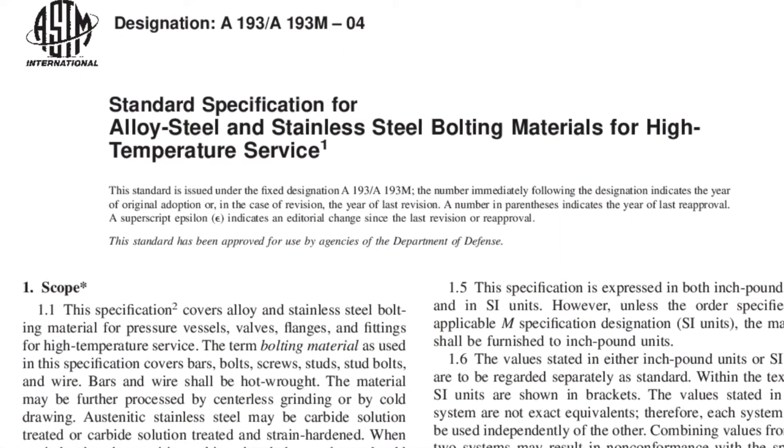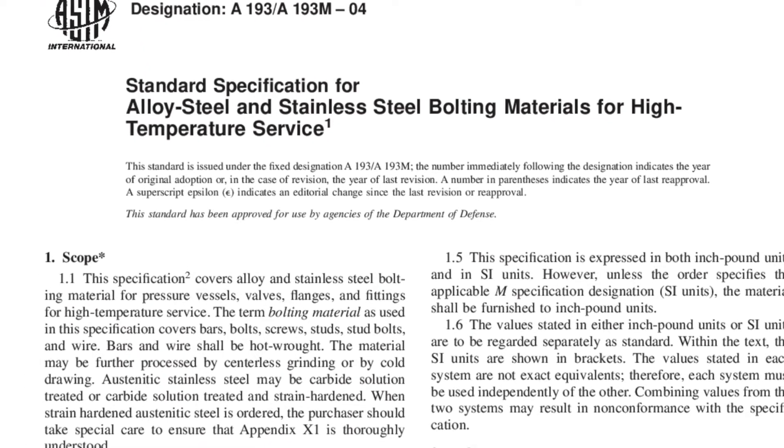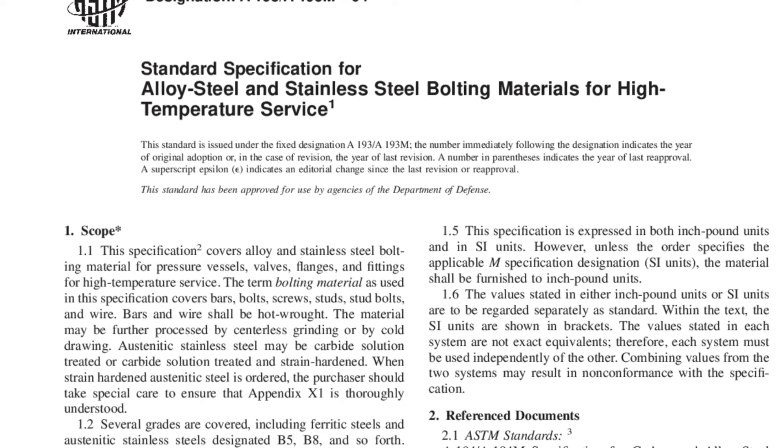ASTM A193 is the standard specification for the alloy steel and stainless steel bolting for high temperature or high pressure service and other special purpose applications.